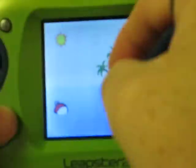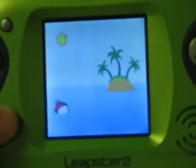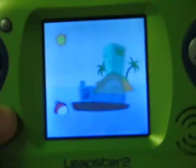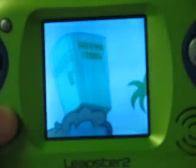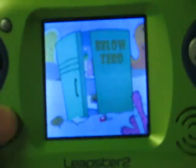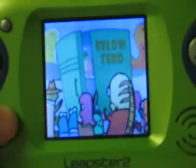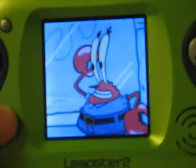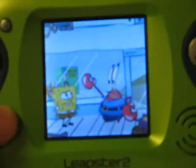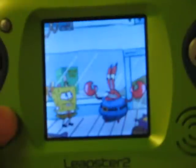Another beautiful day at Bikini Bottom. But what's this? A new restaurant? I'm ruined! All the customers are eating there! Bistro below zero! What are we going to do, Spongebob?